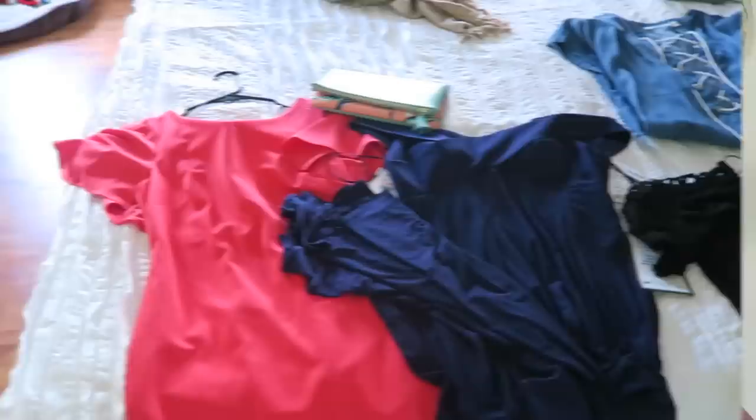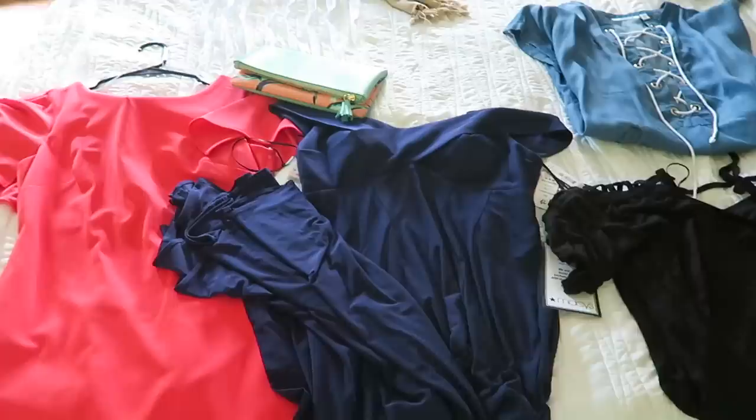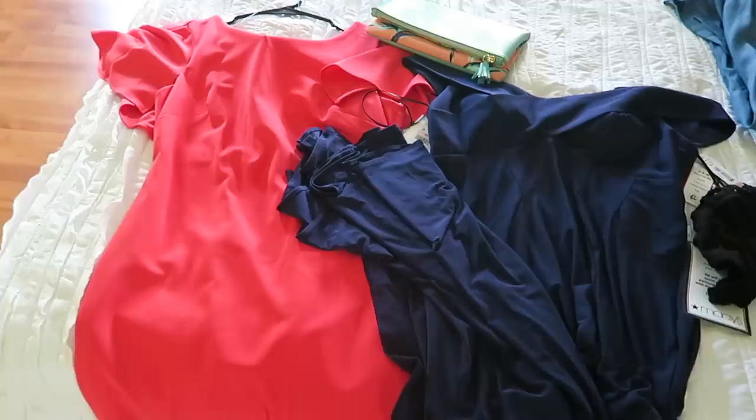My biggest tip when packing is laying everything out. I typically just lay everything out on our bed and I like to lay things next to each other that are going to go with each other, to see if I really like the way that it looks. Right now I don't have everything out — I just threw a few pieces on the bed that I knew for sure I was taking.